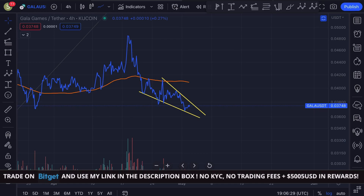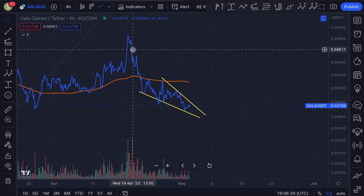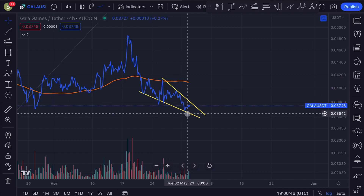Welcome back to a quick update video on Gala. In this video I'm going to look into the short-term price section since I'm seeing something very interesting. I'm also going to give you my longer-term outlook and much more. Let's dive straight into the video — we're here on the four hourly time frame, this is the line chart, and you can actually see that the Gala price is getting squeezed here into an apex.